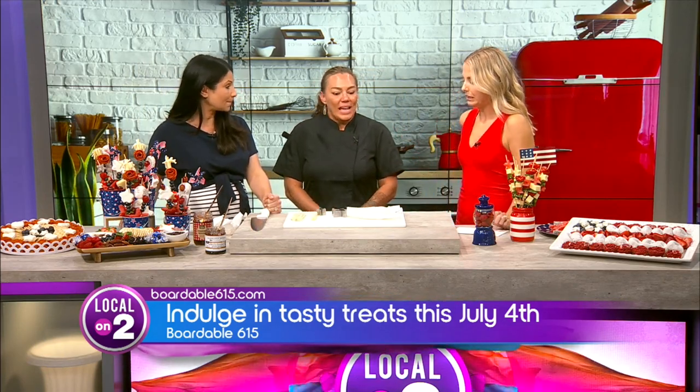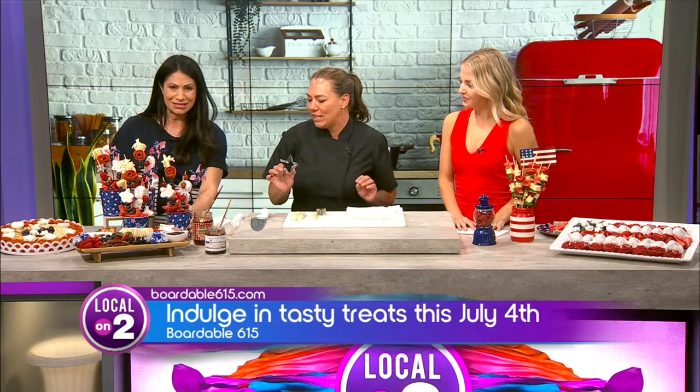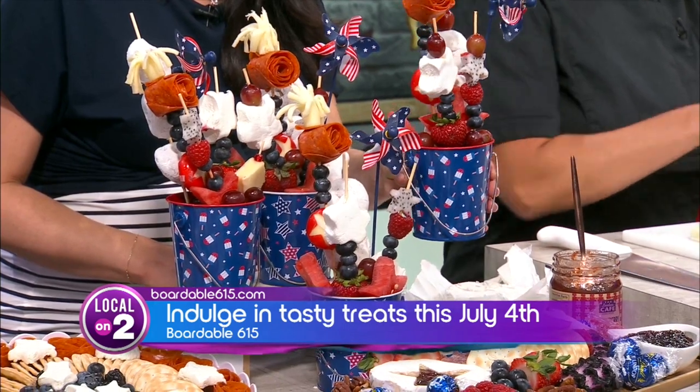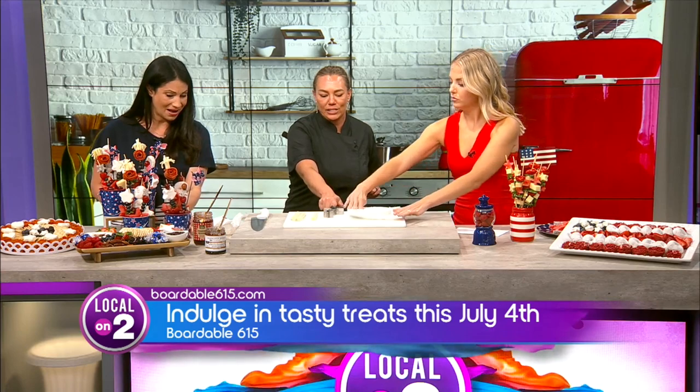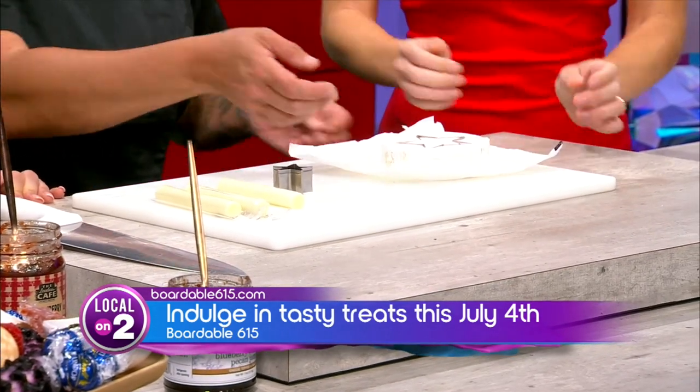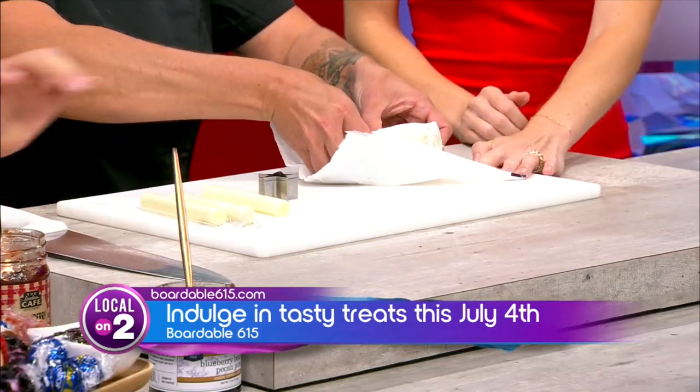You are going to show us some ways to elevate our July 4th boards. So we've got some fun things for the kids going on right here. There are so many things that you can do with a star cookie cutter — different shapes, different sizes. This is just a normal wheel of brie cheese, and what you're going to do is take this cookie cutter to get the center of it out. Just press real hard and then push it all the way through.